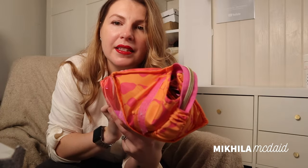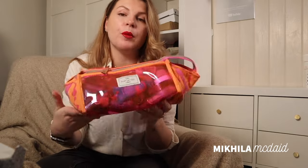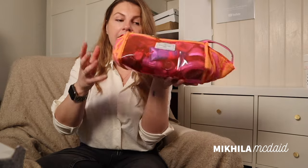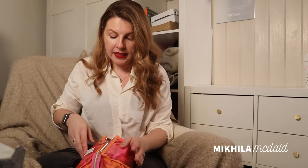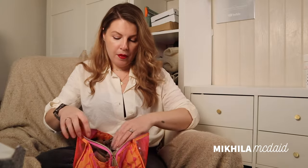It's got these little velcro ends that in theory you can push together so it makes it more closed so you can throw it in a bag. What I like about it is that I can have this on my desk or in a drawer, and I pull it out and it's like a collapsible box — and because I've got so much stuff, that works for me.